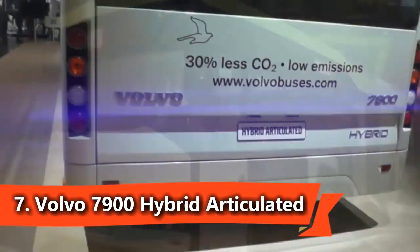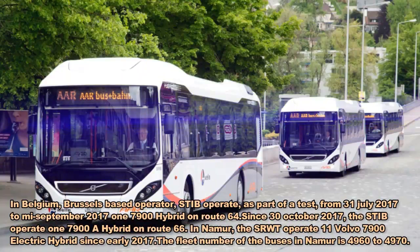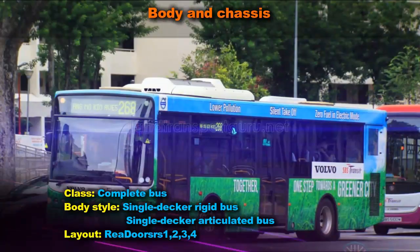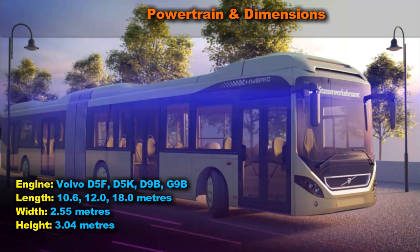The Volvo 7900 is an integrally constructed single-decker rigid bus and single-decker articulated bus, also known as the Volvo 7900 Hybrid or Volvo 7900H. It is also available with both diesel and compressed natural gas engines in some markets, and is manufactured at Volvo's plant in Poland.